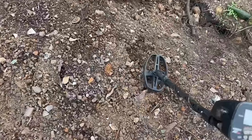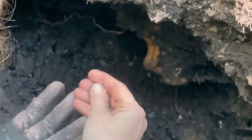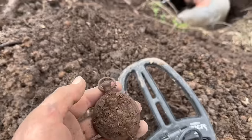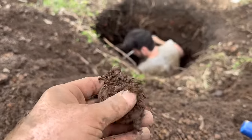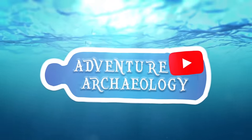Every week, our crew heads out in search of valuable antique treasures. This week, we spent two days in two different locations. The first location is an old mining camp. The second is an old town dump that was used from 1880 all the way up until 1910. Let's see what we can find.